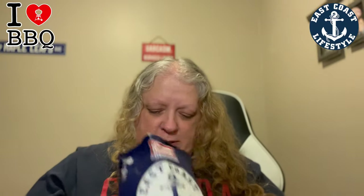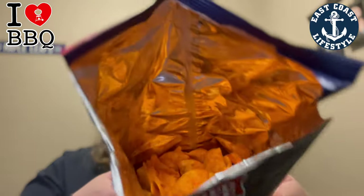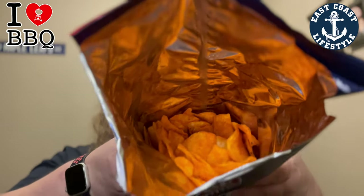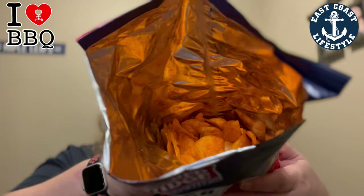This just came out with this flavor not that long ago. I believe you can get it at Sobeys, you can also order it online. If you order online, I think you have to get like a 12 pack. This better be really good because there's not a lot of chips in here. Like look at that, you're way at the bottom. This already doesn't look good for you guys.